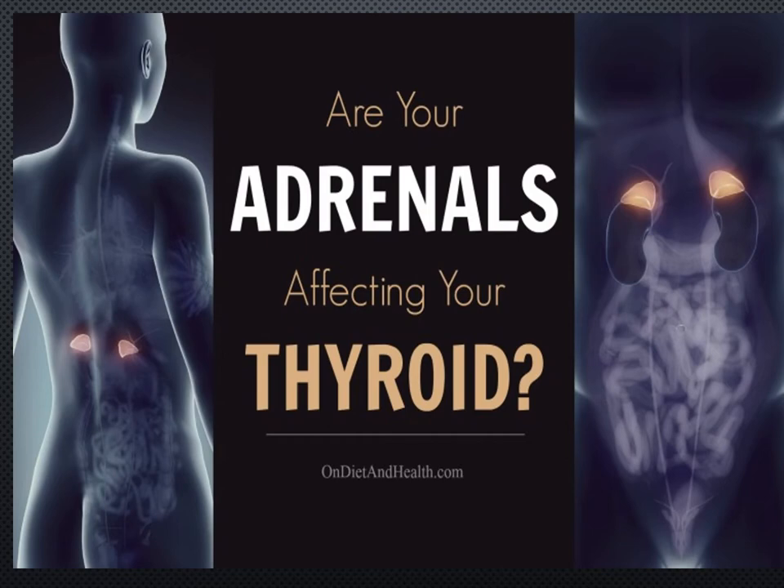Hello, everyone. My name is Dr. Janan Jawad, and in this short presentation, I'm going to talk about: are your adrenals affecting your thyroid?